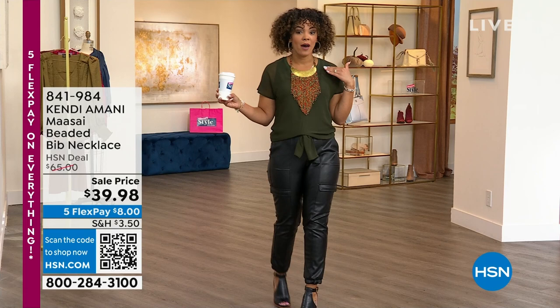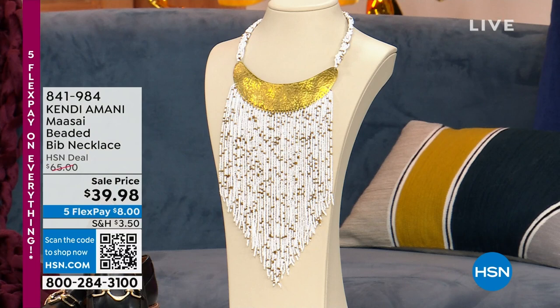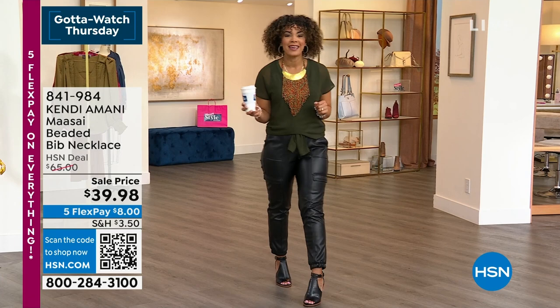We have the final quantities — three color options. I have it in the multi-turquoise, then there's a multi with reds and greens, and then a white one as well. About 350 of you can own this at our lowest price ever: $39.98. Item number 841-984.